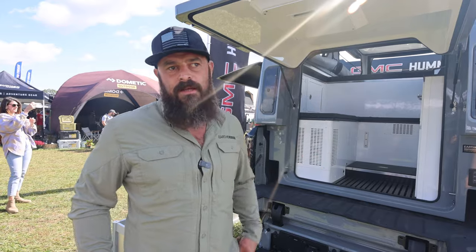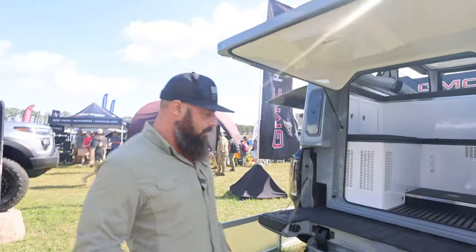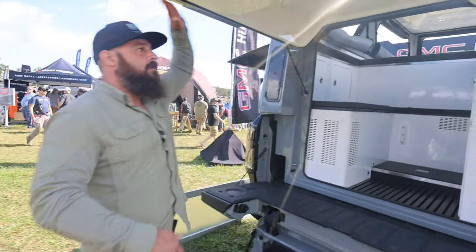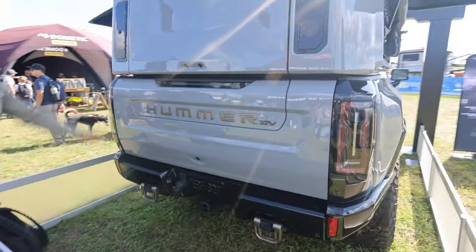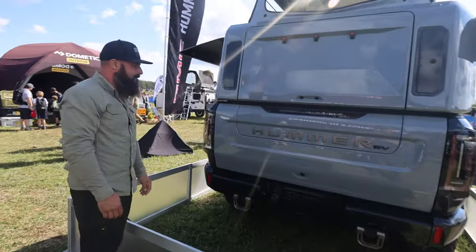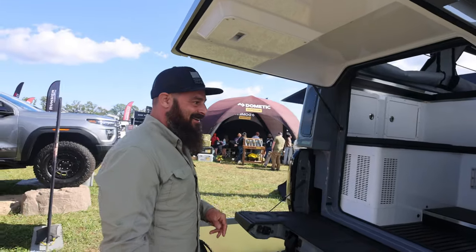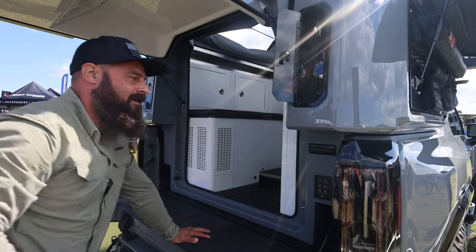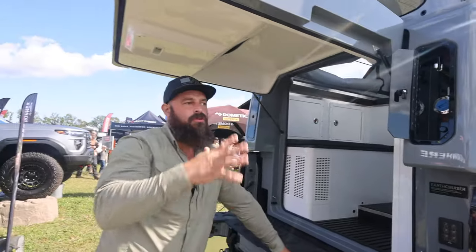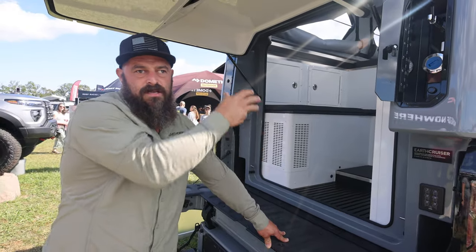There's plenty of videos on the Hummer EV out on the internet but I'm more focused on what's going on in here. On the outside: the hatch works, the door works, the tailgate is able to close — makes it look rad. Outside we've got a little electrical configuration — you can put the roof up or down, some flood lights, and a little remote C-Zone switch panel.